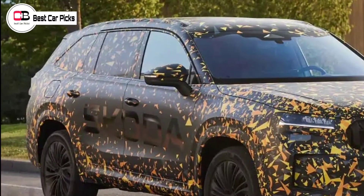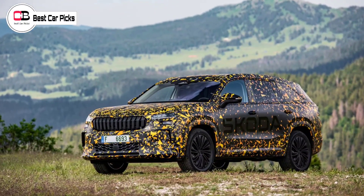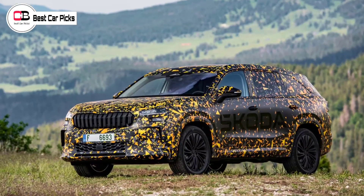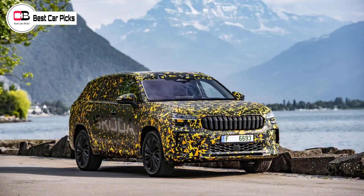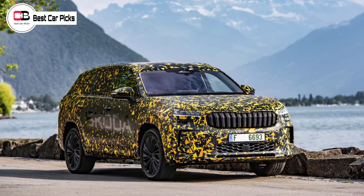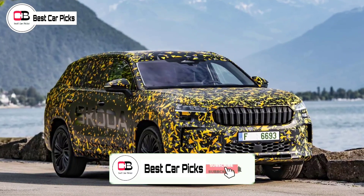In terms of the Kodiak's body, it's 4,758 mm long — making it 61 mm longer than before — 1,864 mm wide, and 1,657 mm tall. Škoda says its extra length has increased luggage capacity by 75 liters in the seven-seater variant to 910 liters.